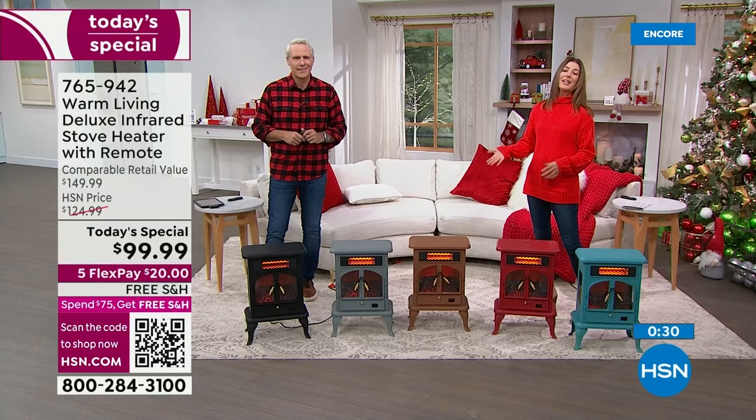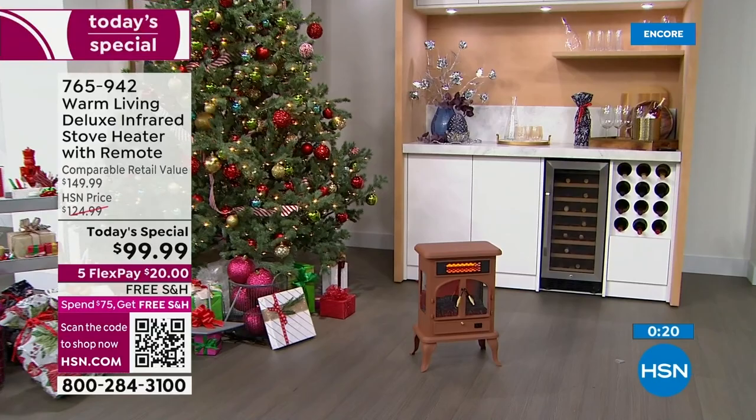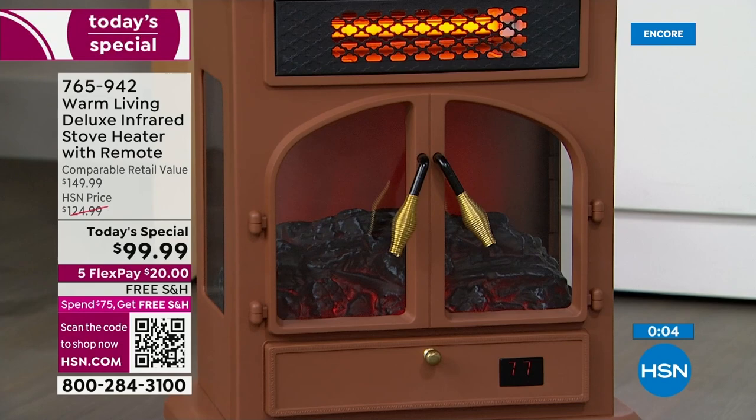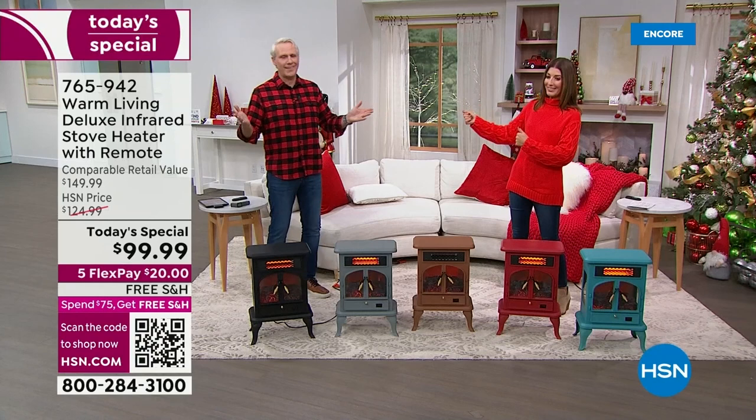When you are warm, you're more productive, more happy, more relaxed. You can get those chores done, kids can get their homework done, or you can finally get that room back. Available at hsn.com — give us a call or scan the QR code at the bottom left of your screen. It'll take you right to our Warm Living page. Order at 765-942. It's been another annual holiday tradition kickoff, Carrie — congratulations to those who got theirs, and thank you so much for shopping with us.